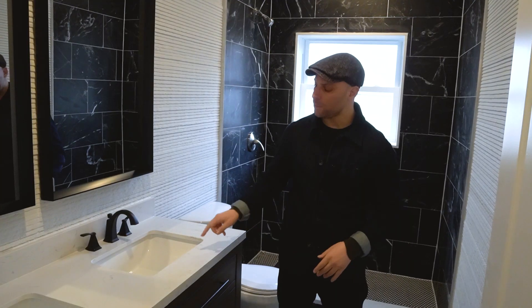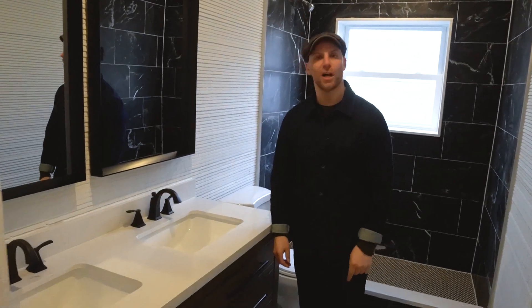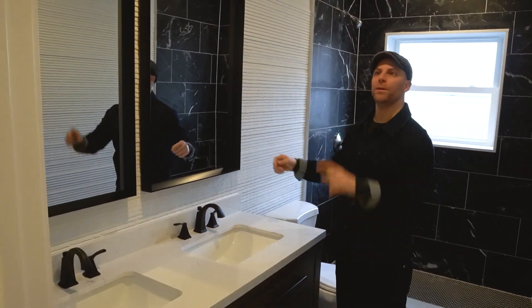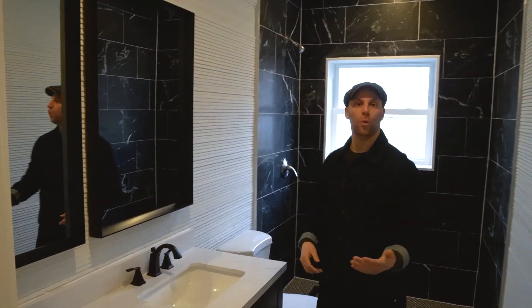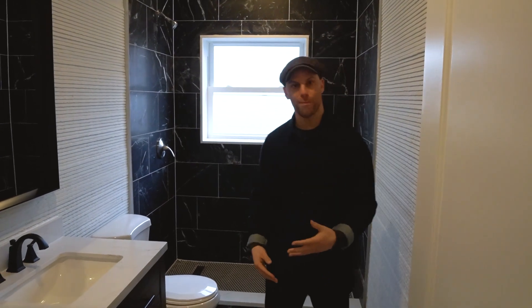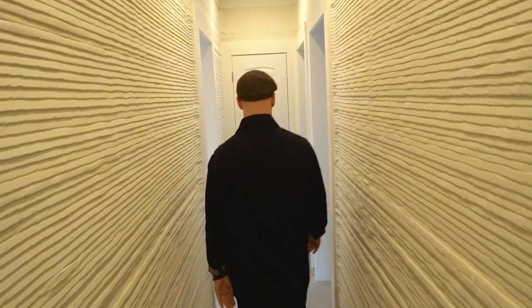The main bathroom is 3D printed, obviously, like the rest of the house. We have a double vanity, polished concrete floors, and lots of texture on the walls offset by the mirrors, the big moldings around the doors, and smooth tile — a lot of texture, very funky, ultra modern, and built to last.